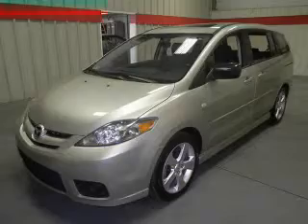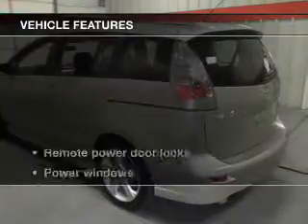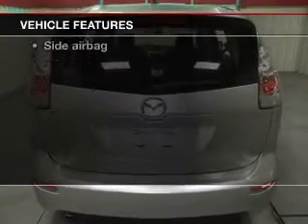Premium wheels lend a distinctive appearance. Brake safely with the anti-lock braking system. And with these notable features, you won't want to miss out on the opportunity to own this amazing ride.